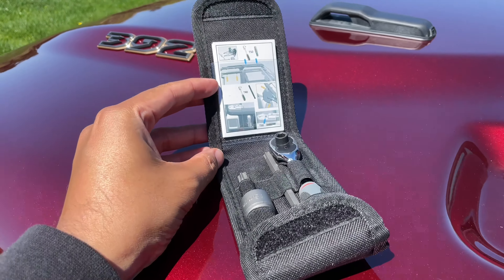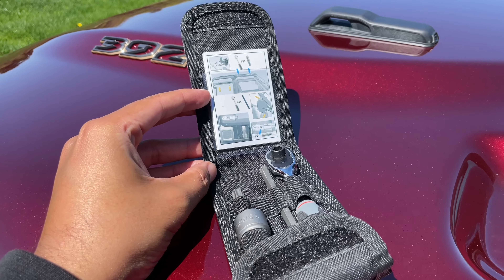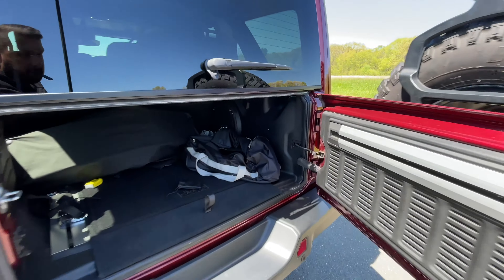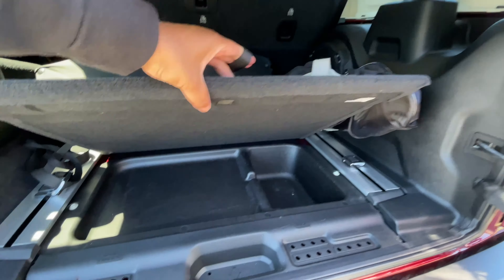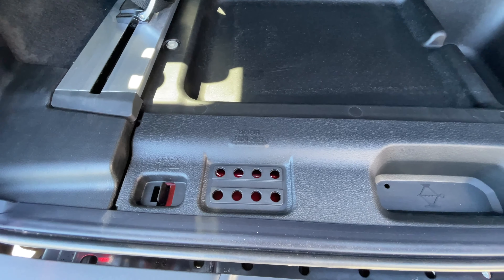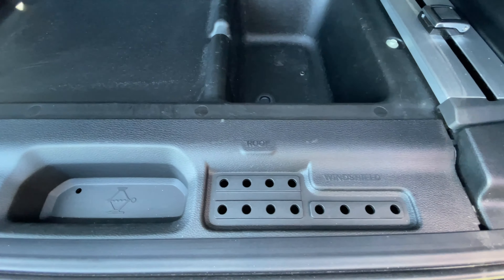One thing I want to point out is that all Jeeps come with this little toolkit that you can use to take off the doors, the roof, and the windshield. If I took apart the doors and the windshield, I would definitely lose all the nuts and bolts, but there is a hidden area right here under the cargo area where you can put them in an organized manner — they are labeled door hinges, roof, and windshield. That's a cool Easter egg.